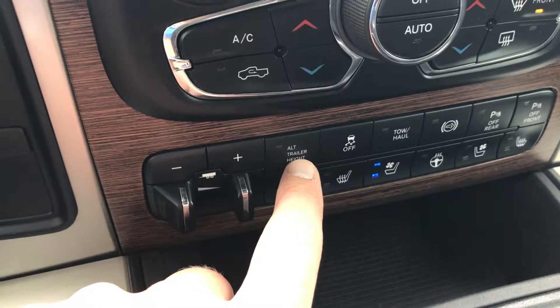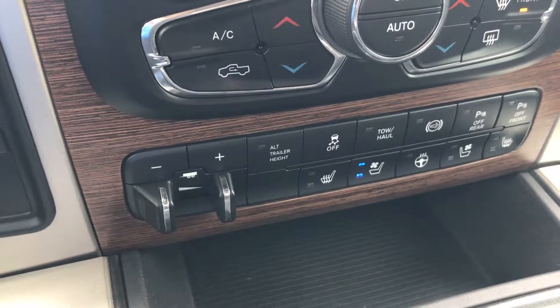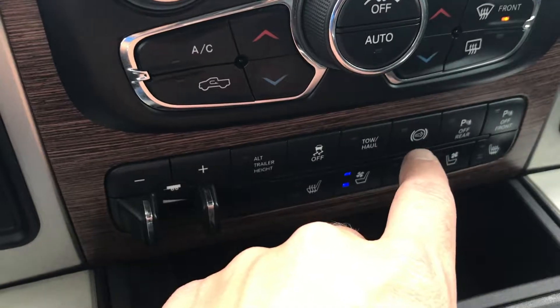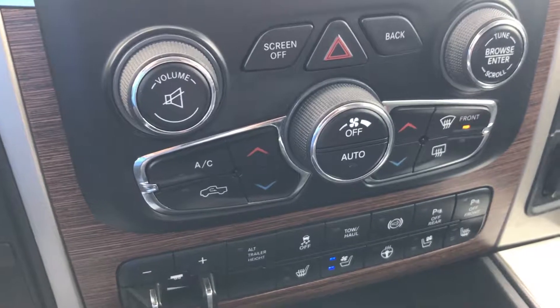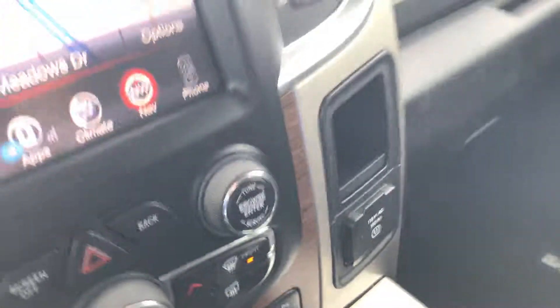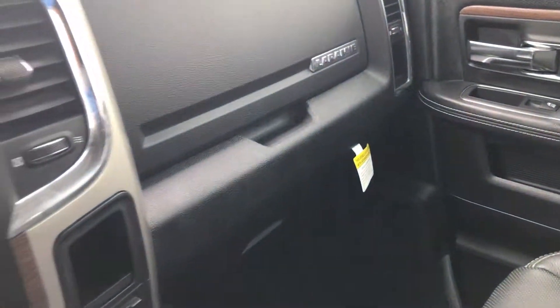This is the alternate trailer height control — so if you have different size trailers, you can change the height of the back end with the air suspension. It has stability control, tow haul mode, factory exhaust brake, and sonar buttons you can turn on and off. Dual climate control, a 115-volt 150-watt plug-in. The passenger seat is absolutely perfect with no rips or tears, and it has the dual glove boxes.